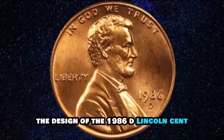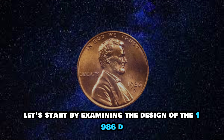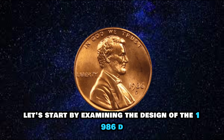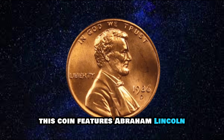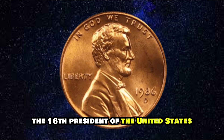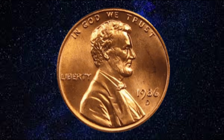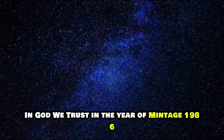Let's start by examining the design of the 1986D Lincoln Cent minted at the Denver Mint. This coin features Abraham Lincoln, the 16th President of the United States, on the obverse. The word 'Liberty' is inscribed, along with the motto 'In God We Trust' and the year of mintage, 1986.